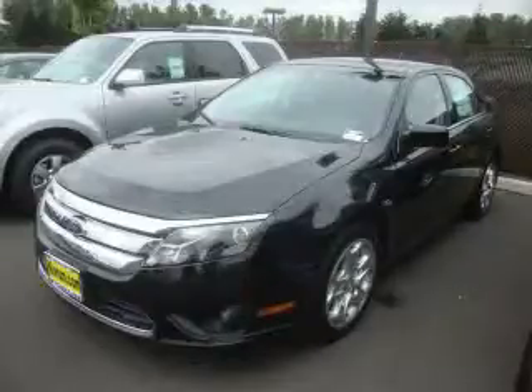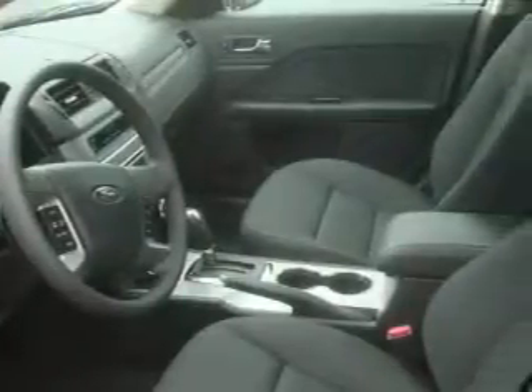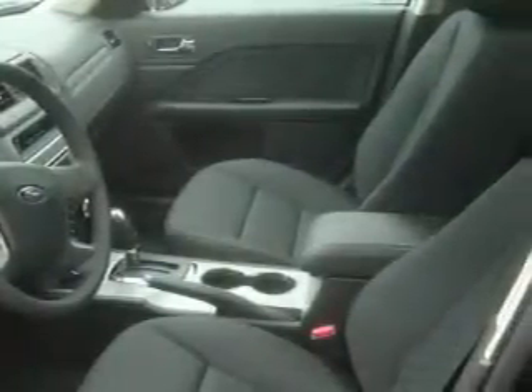This is a brand new 2010 Ford Fusion. It has a 2.5 liter 4 cylinder engine and an automatic transmission. Its top features include a sunroof, full down rear seats, cruise control and steering wheel mounted controls, a CD player, and it's easy to see why this automobile is an excellent choice.